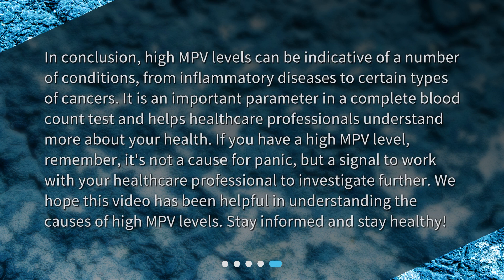In conclusion, high MPV levels can be indicative of a number of conditions, from inflammatory diseases to certain types of cancers. It is an important parameter in a complete blood count test and helps healthcare professionals understand more about your health. If you have a high MPV level, remember it's not a cause for panic, but a signal to work with your healthcare professional to investigate further. We hope this video has been helpful — stay informed and stay healthy.